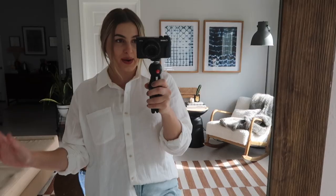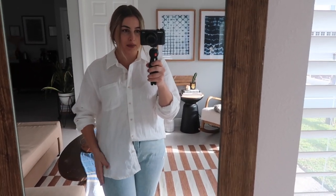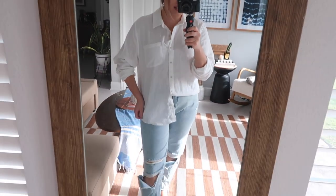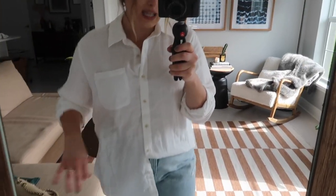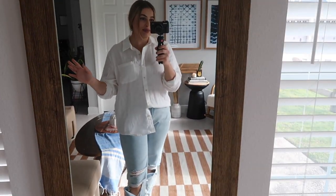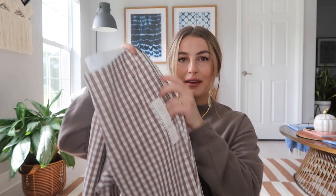The white button-down — I am in love! This is the size medium and I really like the way it fits. It's so comfy and soft and it just looks so good. It's more lightweight than I expected, which means it'll work in all seasons. I already know I'm going to be wearing this non-stop, so very happy with this purchase.